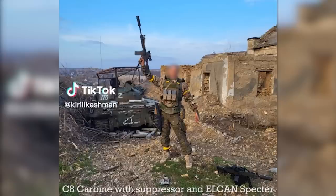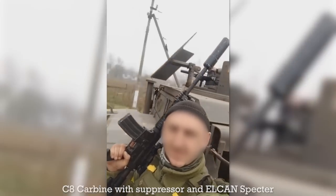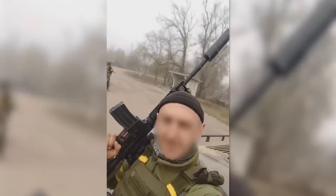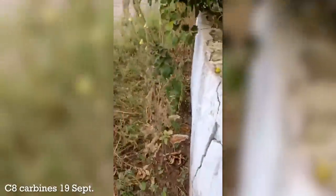The C-8s seen in use in the field may be from Canada, but it's also possible they might have been provided by Denmark or the Netherlands. The first appearances of C-8s in videos shared to social media that I could find date to September, though they've likely been in use prior to this. A piece of combat footage shared on social media around the 19th of September is especially interesting, showing C-8 carbines with Elcan Spectres, and at least one also running a red dot and magnifier setup.